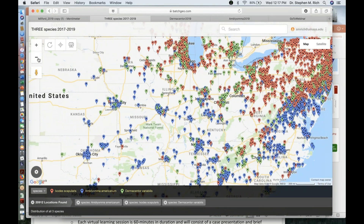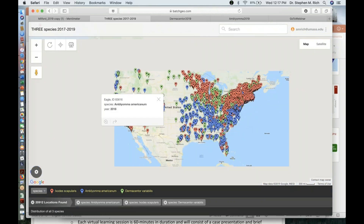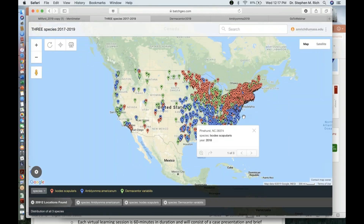There are areas of the country where you have a distinctly greater probability of being bitten by one tick more than another. You can see a lot more blue, corresponding to lone star ticks, in the southeast; a lot more red up in the northeast and upper midwest; and a smattering of green corresponding to dog ticks. So exposure to different tick species is not universal throughout the country.